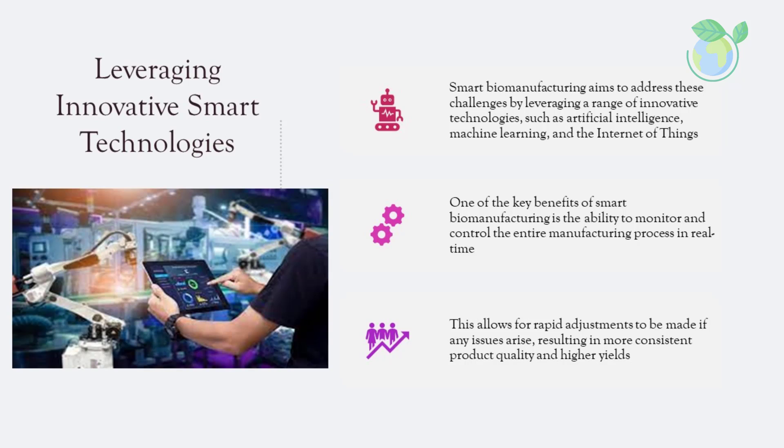Smart biomanufacturing aims to address these challenges by leveraging innovative technologies such as artificial intelligence, machine learning, and the Internet of Things. One of the key benefits is the ability to monitor and control the entire manufacturing process in real-time, allowing for rapid adjustments if any issues arise, resulting in more consistent product quality and higher yields. For example, sensors placed throughout the bioreactor can monitor parameters such as pH, temperature, and oxygen levels, while machine learning algorithms analyze this data to predict when adjustments are needed.